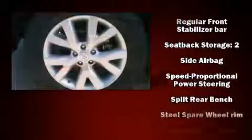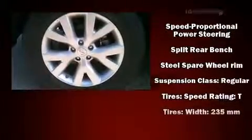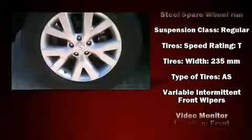Anti-whiplash front head restraints, a panic alarm, and four-wheel disc brakes with ABS.